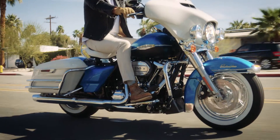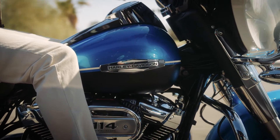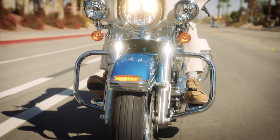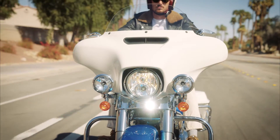Electric Glide Revival is going right back to the roots of what made Harley-Davidson Grand American Touring so special and so unique. It instantly looks like one of those bikes from the late 60s and early 70s. It's kind of this past to present, present to future.